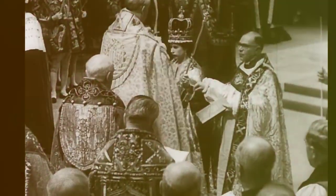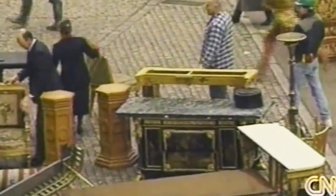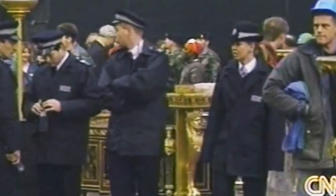When it comes to royalty, things are complicated, and matters like the royal family's finances are even more complicated.